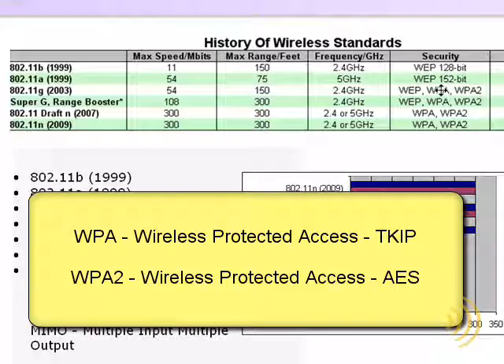WPA stands for Wireless Protected Access and uses TKIP as its encryption method. WPA2 uses a much stronger type of encryption called AES.